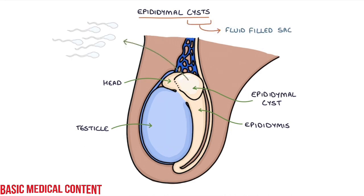An epididymal cyst that contains sperm is called a spermatocele. However, whether something is an epididymal cyst or a spermatocele doesn't really matter because the management is the same.